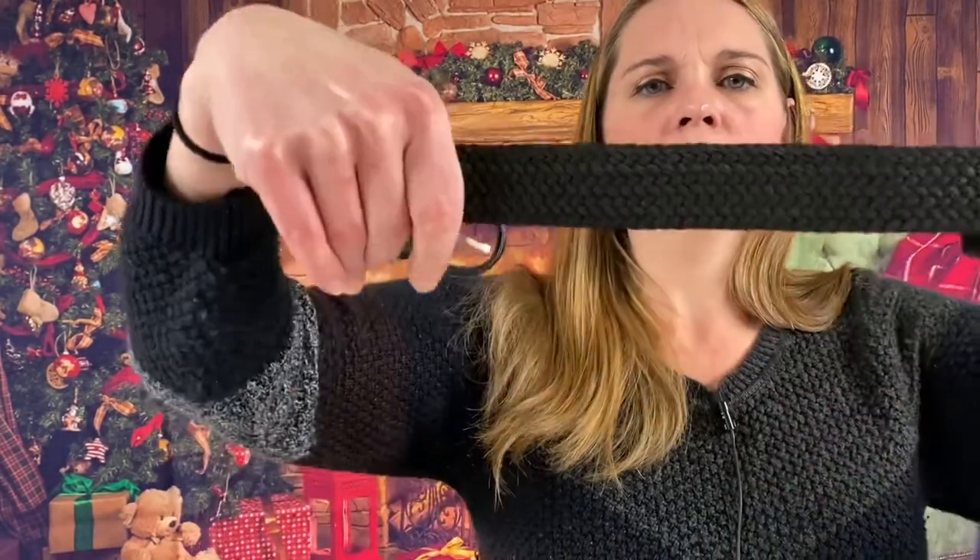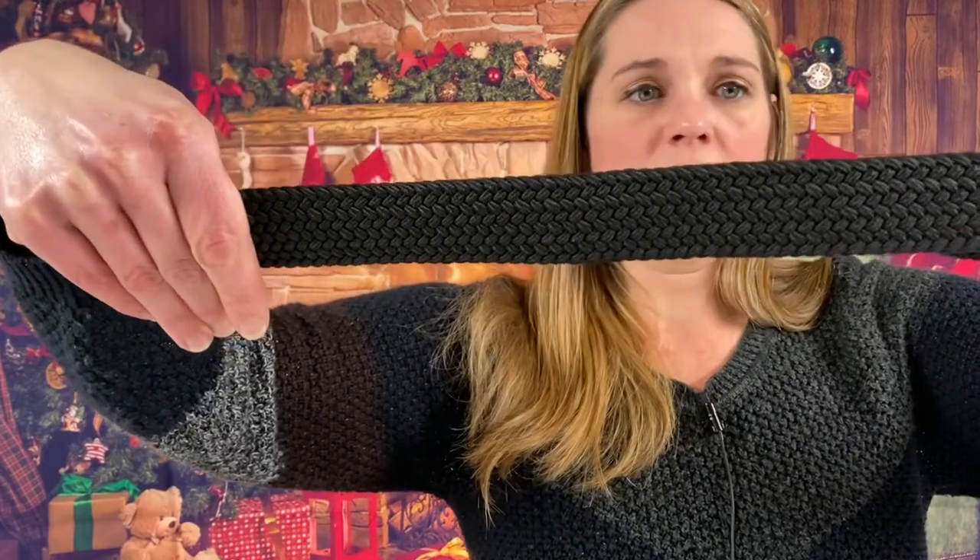Oh, this is a nice belt. It's a black unisex elastic braid medium — anchor and shield, a tactical belt. Very sturdy, comes in a nice little box.